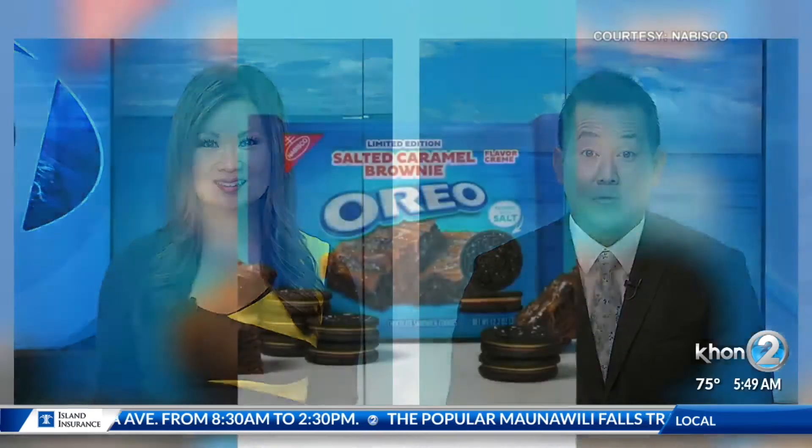It's still the summer but Nabisco is rolling out some new cookies to help you get in the mood for fall. We're checking out new Oreo flavors in today's Hawaiian Telecom Social Scene.